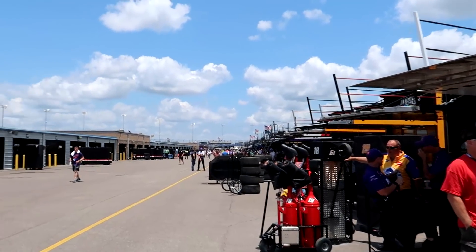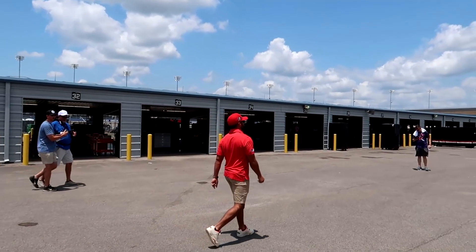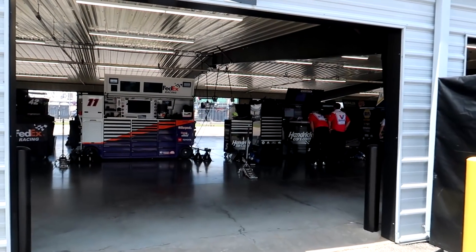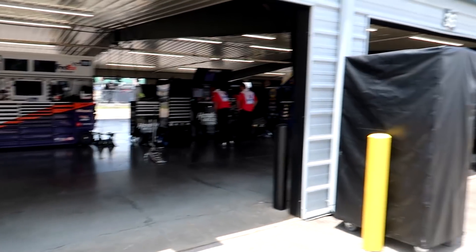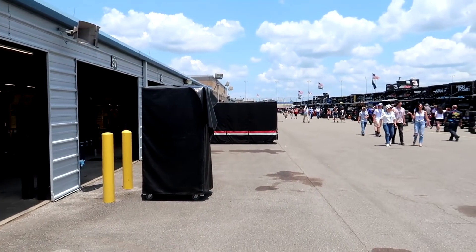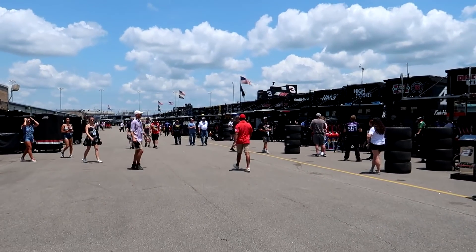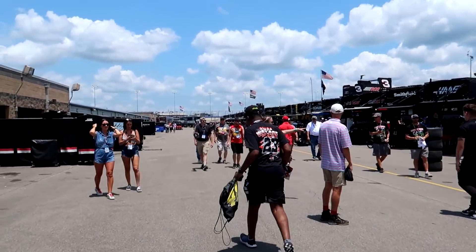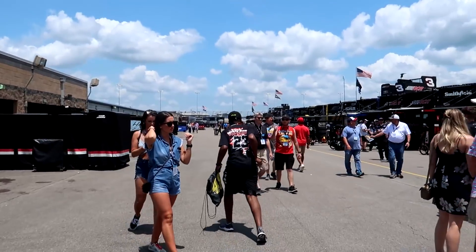Back in the NASCAR Cup Series garage - most of the cars have already been pushed to the grid or into the line for tech. Hamlin's stall is empty, Larson's too. In the red there goes Bubba Wallace - he's got fans chasing him! Yes, NASCAR's returning to normal - you have fans chasing drivers in the garage.